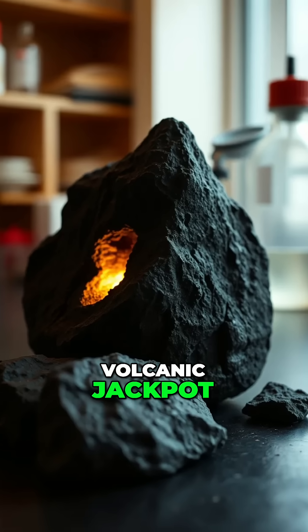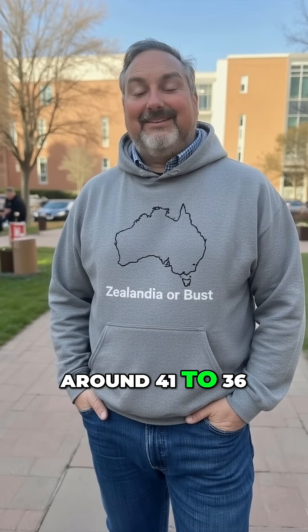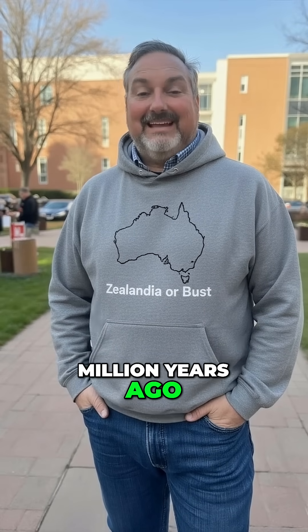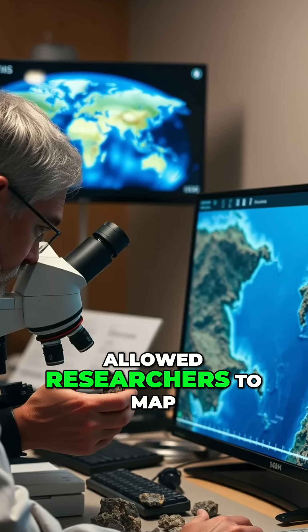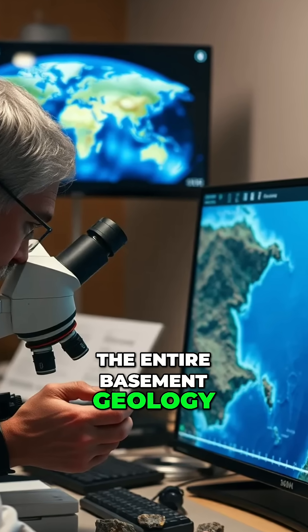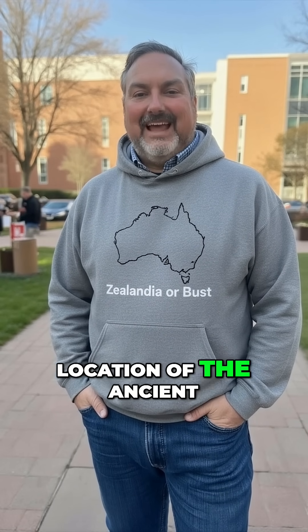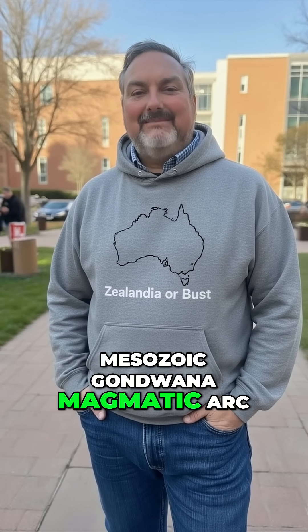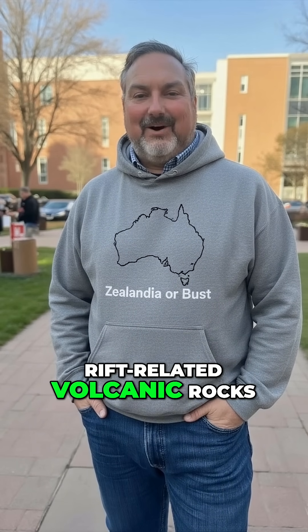Then they hit the volcanic jackpot: Eocene basalts, dating to around 41 to 36 million years ago. Dating these rocks and analyzing regional magnetic data allowed researchers to map the entire basement geology of North Zelandia, including identifying the location of the ancient Mesozoic Gondwana magmatic arc and widespread belts of rift-related volcanic rocks.